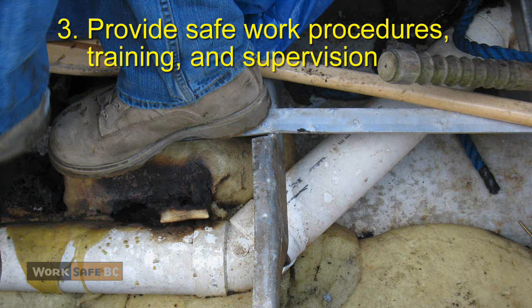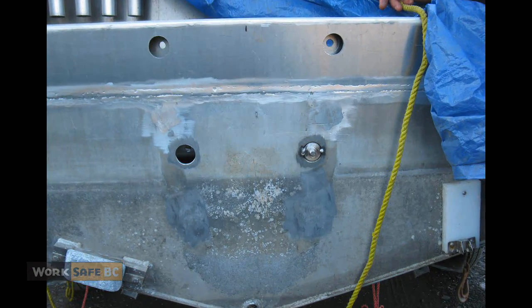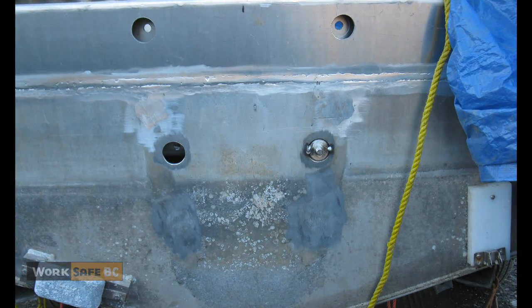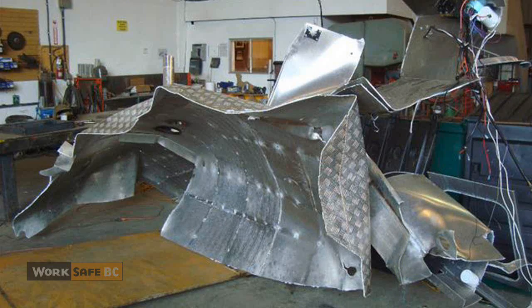Make sure workers have the safe work procedures, the training, and supervision necessary for doing hot work around flammable or explosive vapors. Before welding or performing other hot work, check thoroughly for flammable vapors. Don't let a hidden danger become a deadly one.